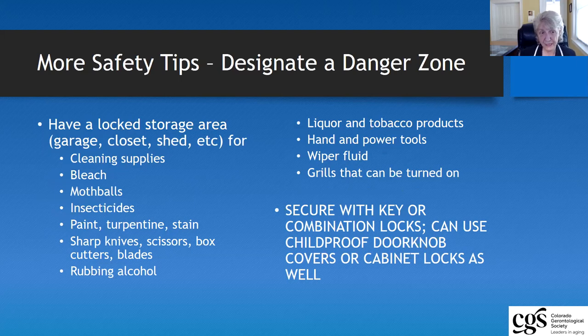Another set of safety tips is finding some type of locked storage area for any toxic chemicals and materials — whether cleaning supplies, mothballs, insecticides, sharp knives, or cutting devices. You can secure those with a key, combination locks, or with child-proof doorknobs or cabinet locks.